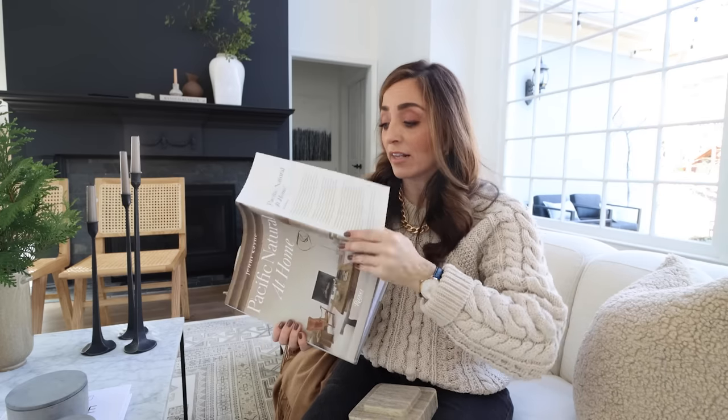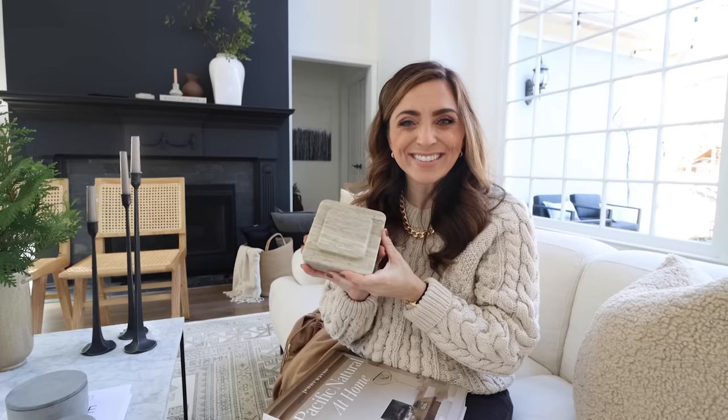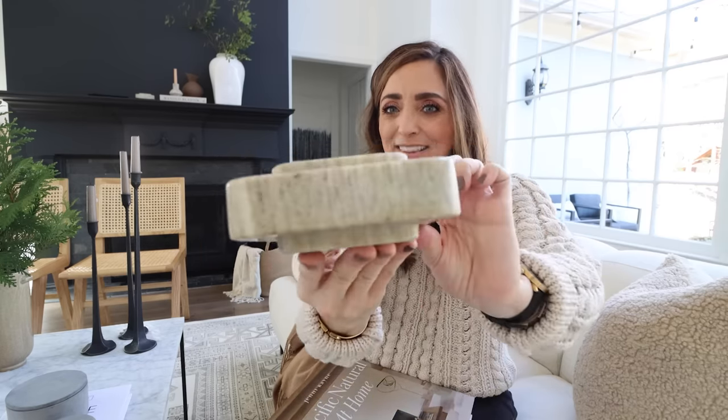You can pile up your coffee table with several of these books. You could also look at books you already own — maybe take off the jackets and see what's inside. A lot of times you've got books sitting around you could just use on your coffee table. I've also brought in some more marble through these really cool bookends.